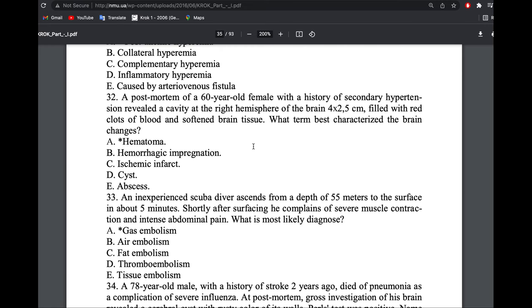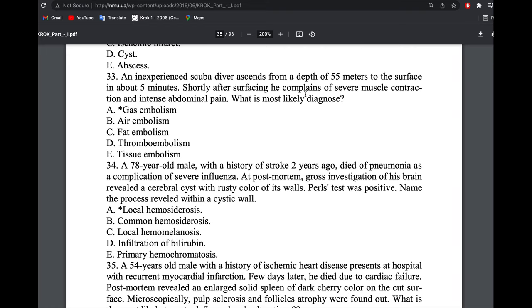A post-mortem of a 60-year-old patient with history of secondary hypertension revealed a cavity in the right hemisphere filled with blood and red clots — this is a hematoma.